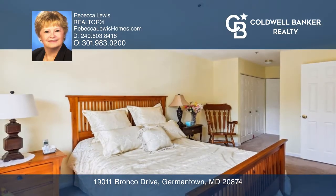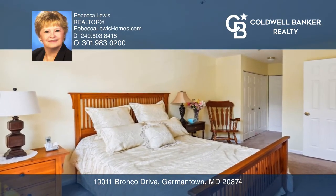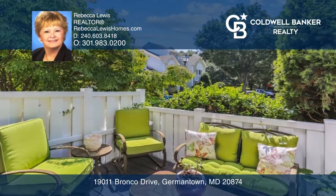The remodeled kitchen offers new cabinets, granite counters, and stainless steel appliances. Enjoy the patio, yard, and community pool.